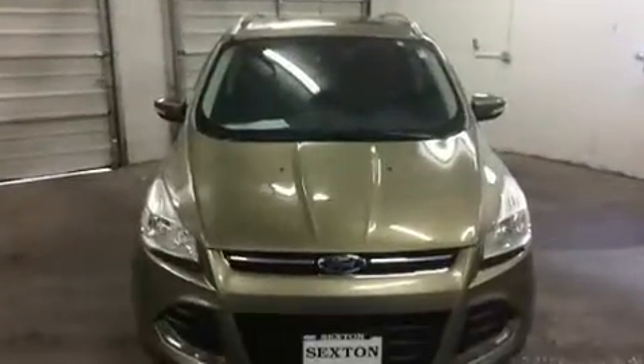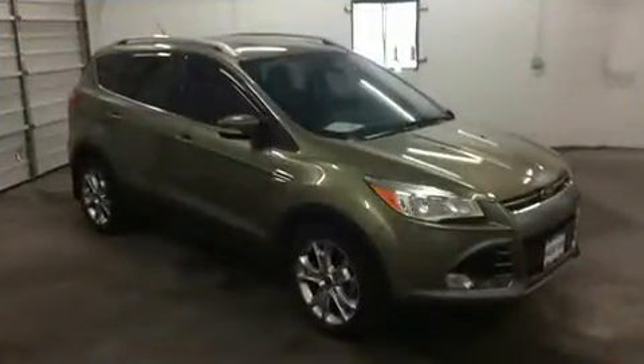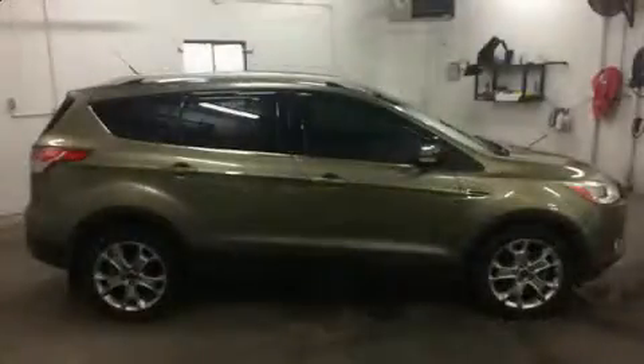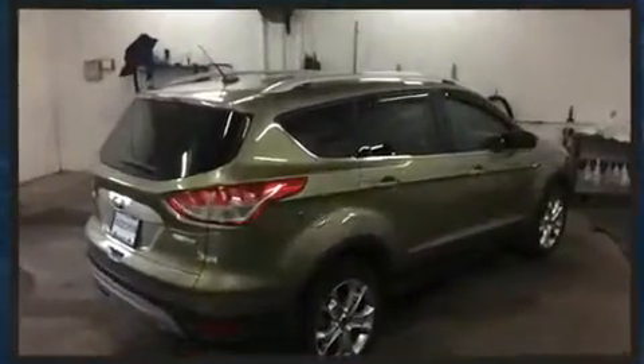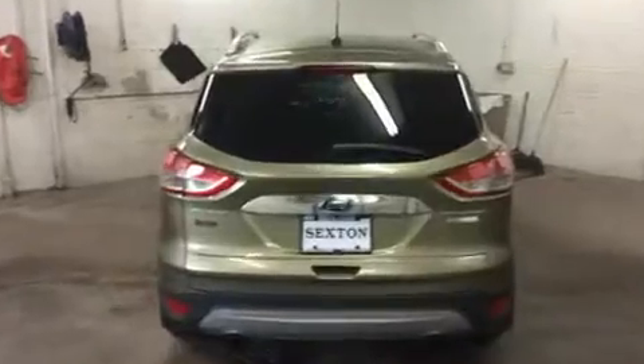such as leather upholstery, a rear window wiper, an outside temperature display, heated seats, fully automatic headlights, a power rear cargo door, and more. Premium sound drives 10 speakers, providing you and your passengers a sensational audio experience.